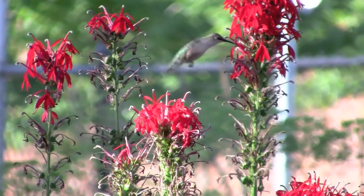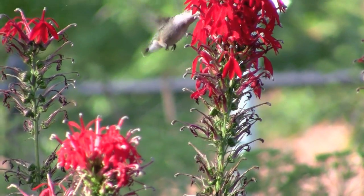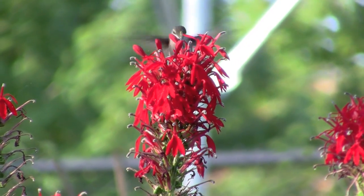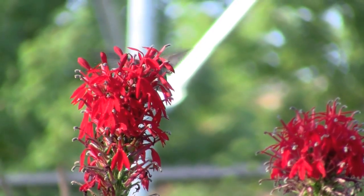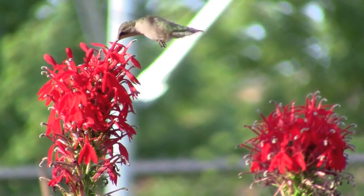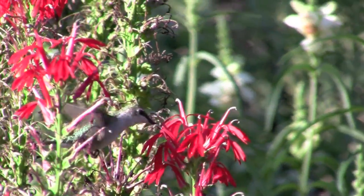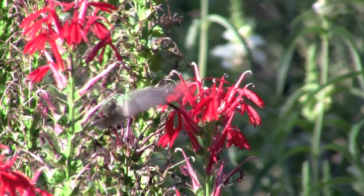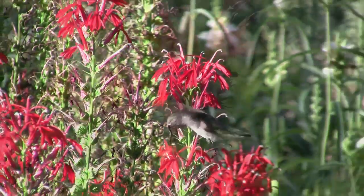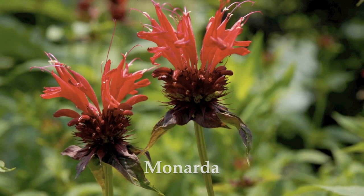Often at night hummingbirds will go into a state of torpor, because if they were to keep up their normal metabolism through the night they'd run out of fuel by morning and wouldn't survive. They actually have to almost go into a state of hibernation to make it through the night, especially when nights get cooler. First thing in the morning they're usually really eager to find something to feed on to get their energy back up again. Cardinal lobelia is important for them, but other things like monarda — which is bergamot mint — are also used by hummingbirds.